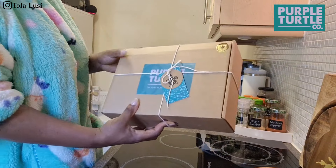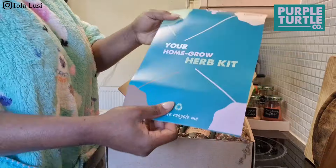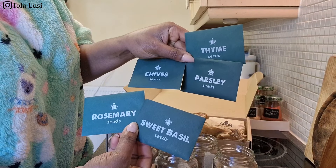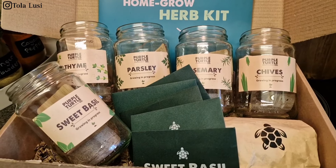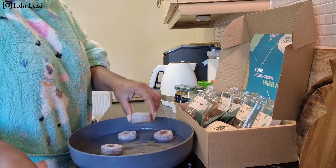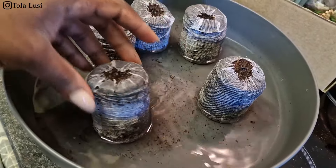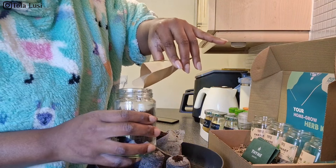I also got this package from Purple Turtle, and they are an eco-friendly company that deals with repurposing items you might find in landfills and recycling bins. This kit came with a manual, a couple of glass jars with different herbs — I got five herbs in total — it came with seeds as well, a coupon, and some stones to keep the plants hydrated at the bottom. The soil pods have to be soaked in warm water for about 10 to 15 minutes, and it's recommended that you flip the pods halfway so that the water gets to all sides. While the pods are getting hydrated, I fill the jars with limestone, then transfer the fully hydrated pods into individual jars.